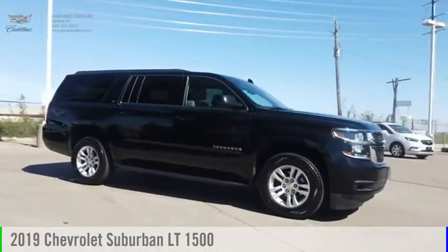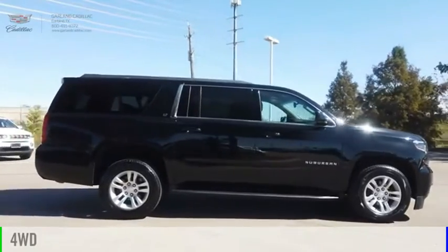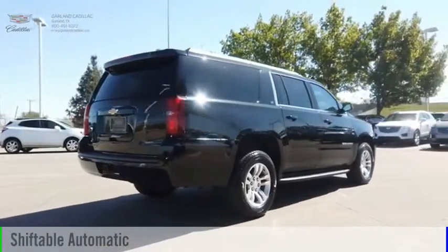Come test drive the 2019 Suburban. This vehicle is powered by a four-wheel drive, eight-cylinder, 5.3-liter engine, and comes with an automatic transmission.